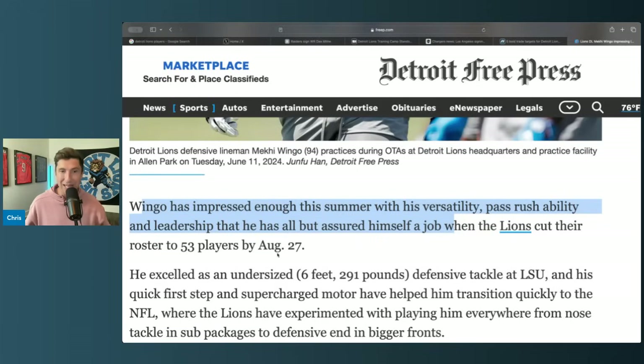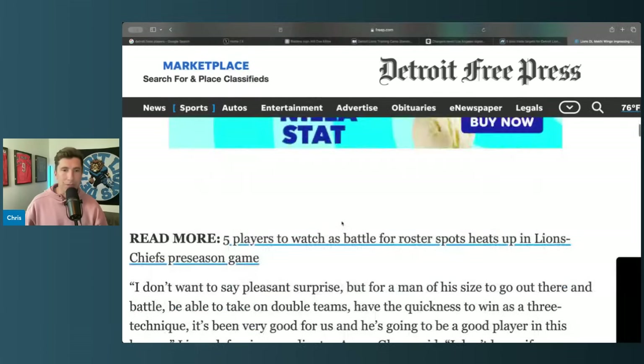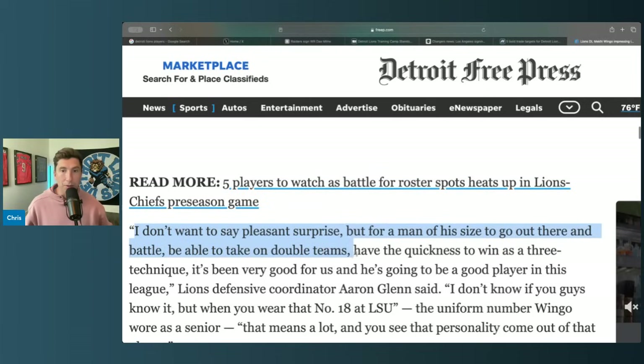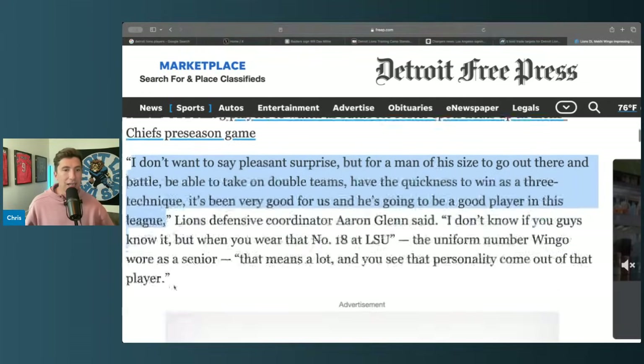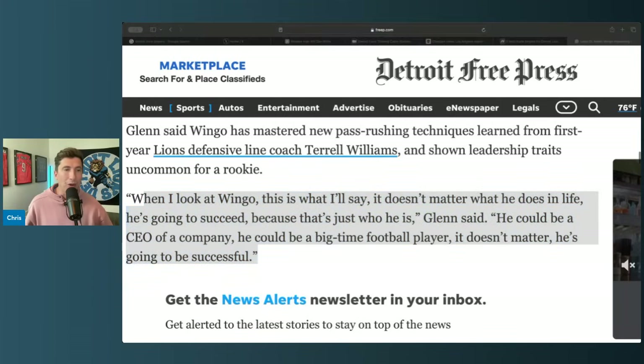He's six foot, 291 pounds, so he has to be quick, strong, and powerful — he's just not going to eat up double teams. He's got to get in and make something happen. Aaron Glenson said: 'I want to say I'm pleasantly surprised, but for a man his size to go out there, battle double teams, have the quickness to win at three technique — it's been very good to see. He's going to be a good player in this league.' He also said Wingo is the type of guy who'll be successful no matter what he does.